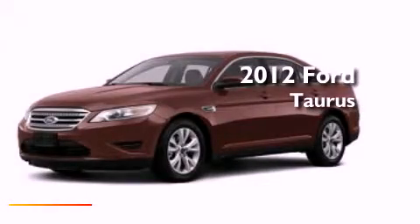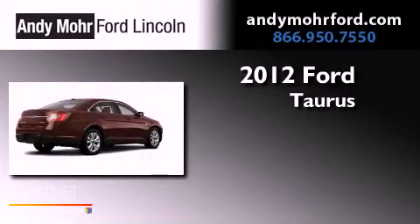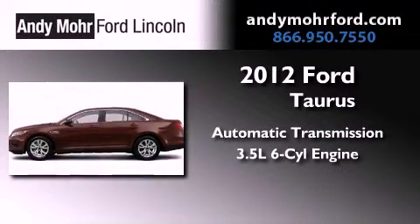This is a brand new 2012 Ford Taurus. This vehicle has seating for two adults and a 3.5-liter V6.